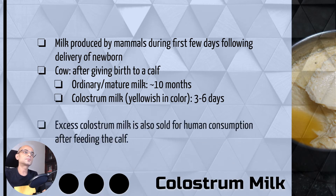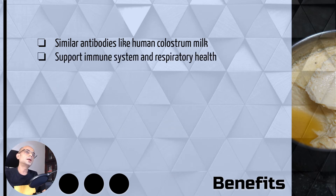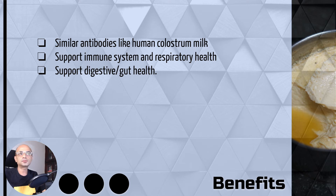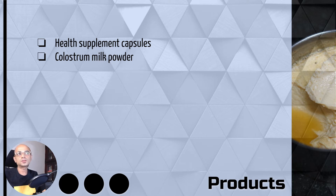Normally the excess colostrum milk after feeding the calf will be sold and it is available in the market through some outlets. The benefits of this milk are that it has similar antibodies like human colostrum milk, and it supports immune and respiratory health as well as digestive health.